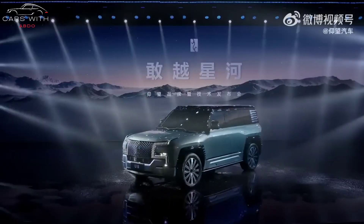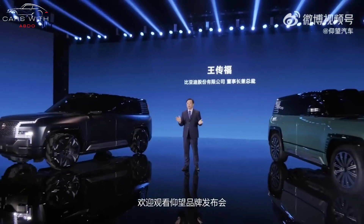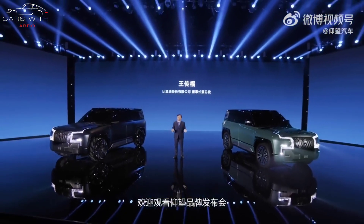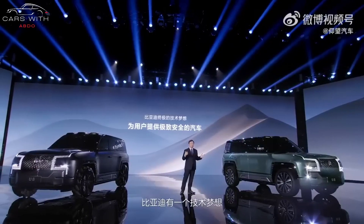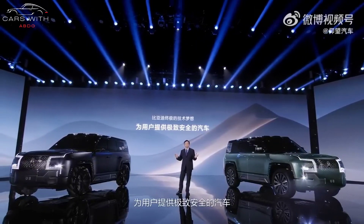BYD's sub-brand Yangwang officially landed in China on January 5th with its first model, the BYD Yangwang U8, internal codename R1.